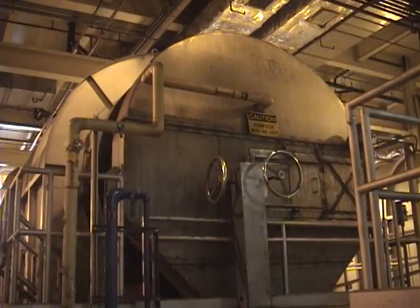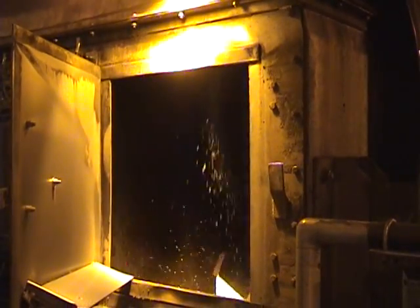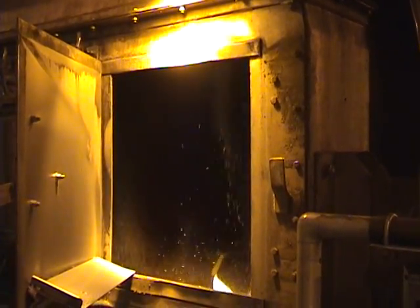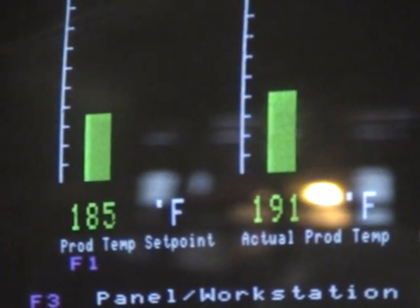That cardboard-like material is then dried out using massive dryers that tumble the material while removing even more moisture. To kill off any live pathogens, the bugs are heated to a core temperature of 185 degrees.